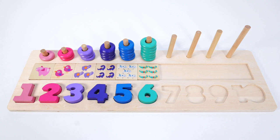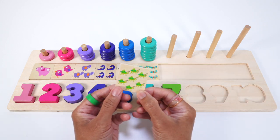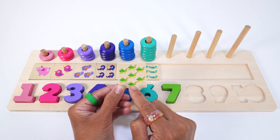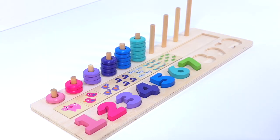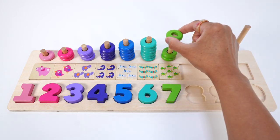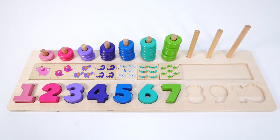Now, what number comes after 6? That's right, the number 7. This number 7 is green. This puzzle piece has 7 crickets: 1, 2, 3, 4, 5, 6, 7. Seven green crickets. Let's count the green rings: 1, 2, 3, 4, 5, 6, 7. Seven green rings.